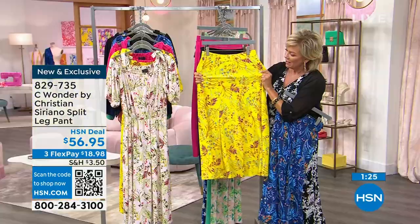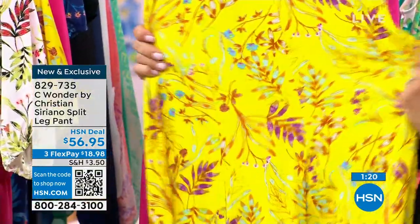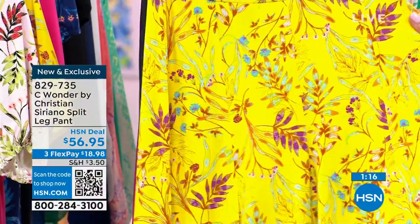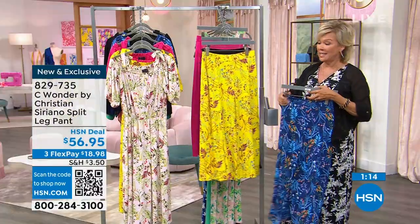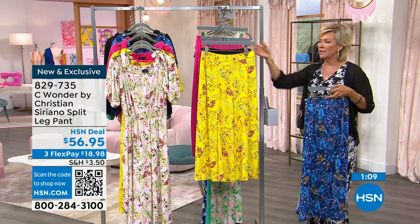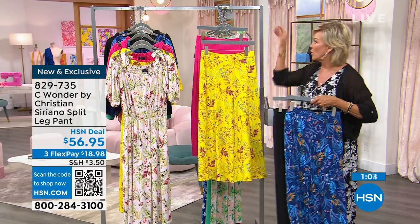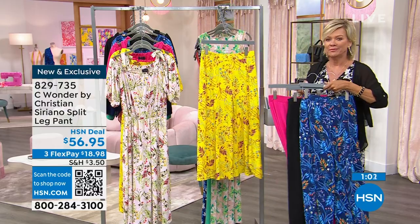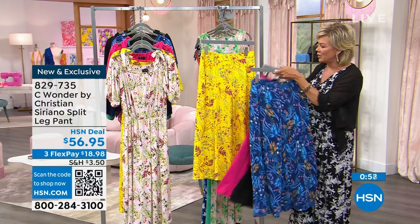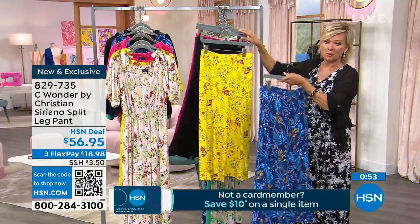I want to show you one more time — stretch, stretch, stretch. It's our friend. These are brand new. Black is in the lead. We have this in extra small through 3X. 23 inches in the length, and this is easy to care for — no special needs for dry cleaning. Here's your lipstick pink, we have it in black, and then the two fun prints in the navy and in the sunburst yellow. 829735 is the item number for you to continue ordering.